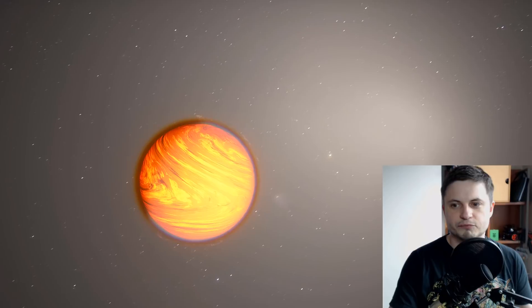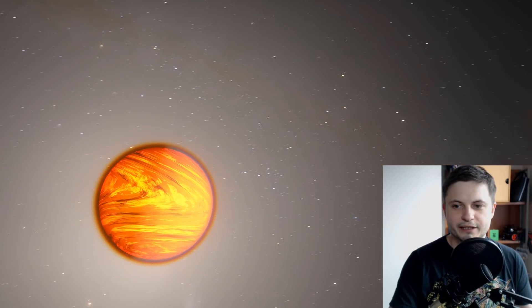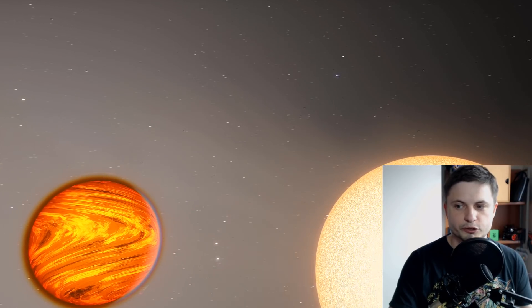Kepler-10 is not really a particularly interesting planet otherwise. It's actually a little bit too close to its parent star, so it's very, very hot here. As you can see, it's even emanating some of its material from the planetary surface because of how close it is to its parent star.